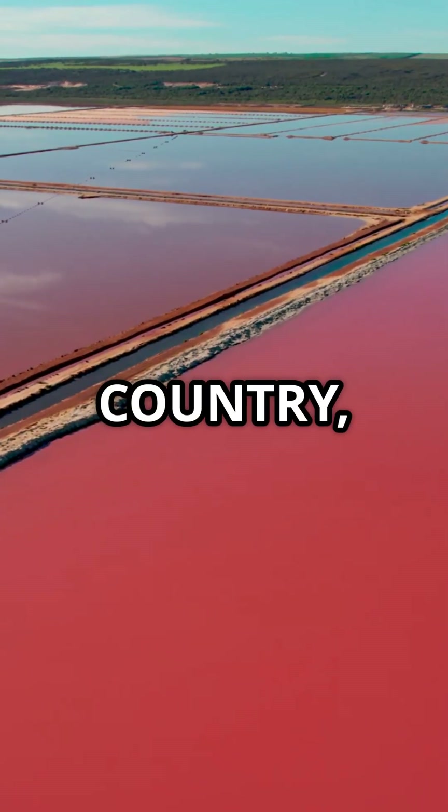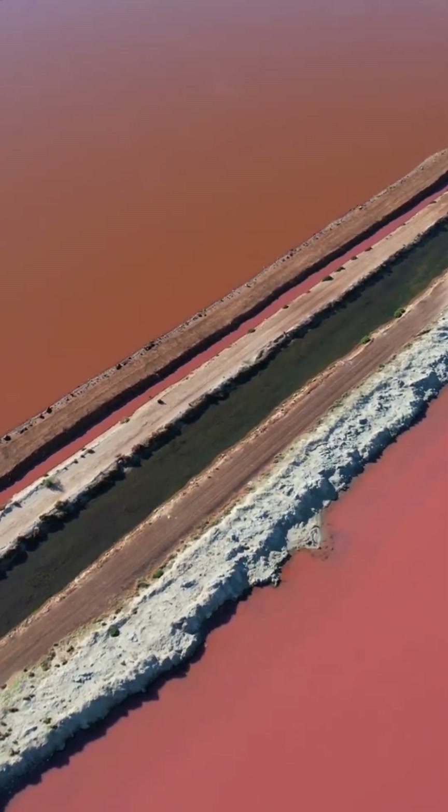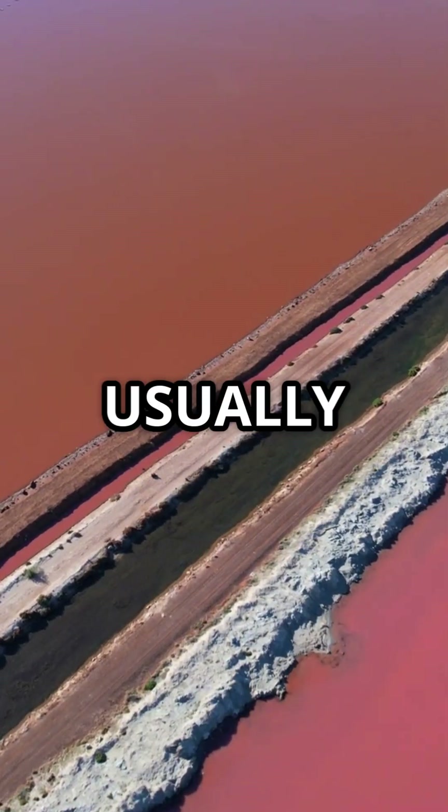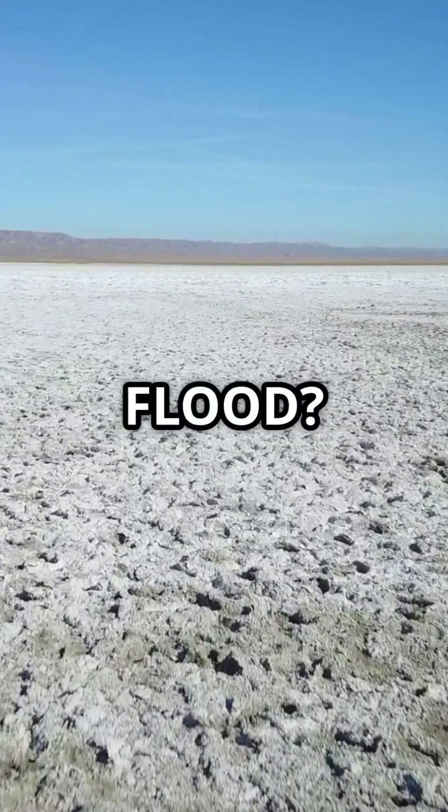It's the largest lake in the country and sits 15 meters below sea level. But here's the twist: it's usually bone dry, covered in salt. So how does it flood?